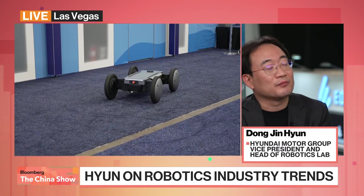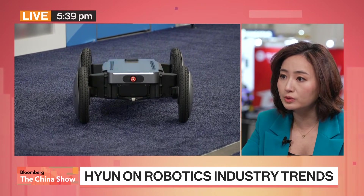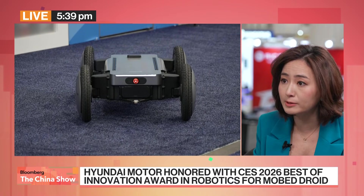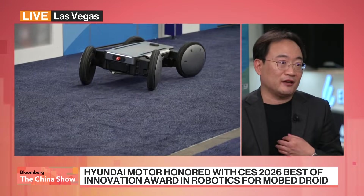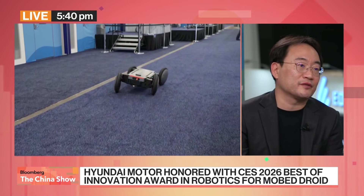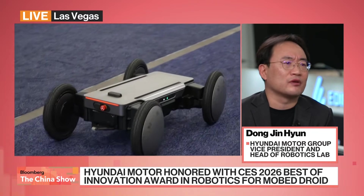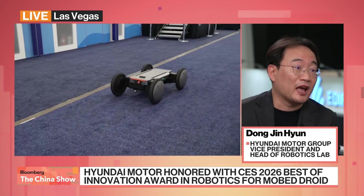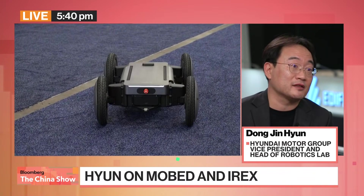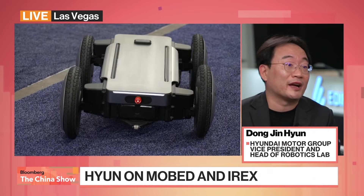That is related to the moped, which we developed. You can see the top is pretty flat — our viewers can see it right there. It's designed for last-mile delivery, used in real-life practices. With autonomous driving algorithms, it can deliver door-to-door by itself. The moped has a smart navigation algorithm powered by AI.